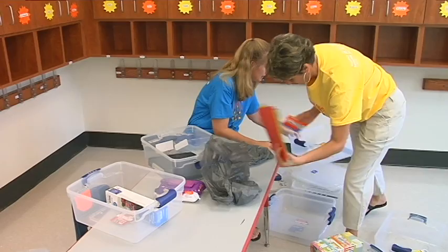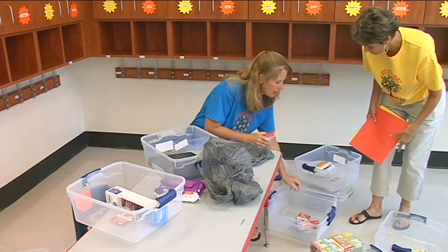That kind of threw a kink in what my normal routine is, but my family stepped in and helped me out, and I was able to get everything put away in just a couple days.